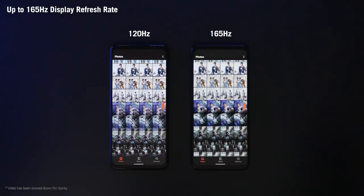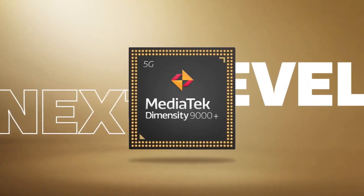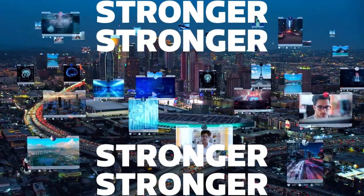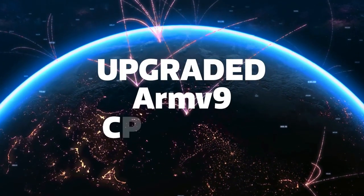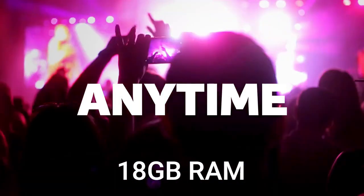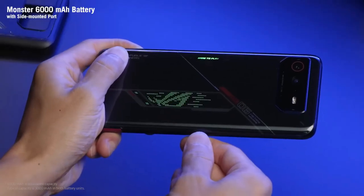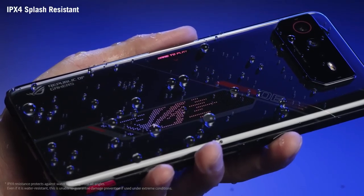The new ROG Phone 6D Ultimate comes powered by the latest octa-core MediaTek Dimensity 9000 Plus chipset, so you can play games or watch high-definition movies. The phone will give a smoother and lightning-fast experience for all tasks, paired with a staggering 18GB of RAM. It packs a 6000mAh battery that supports 65-watt fast charging via USB Type-C port.